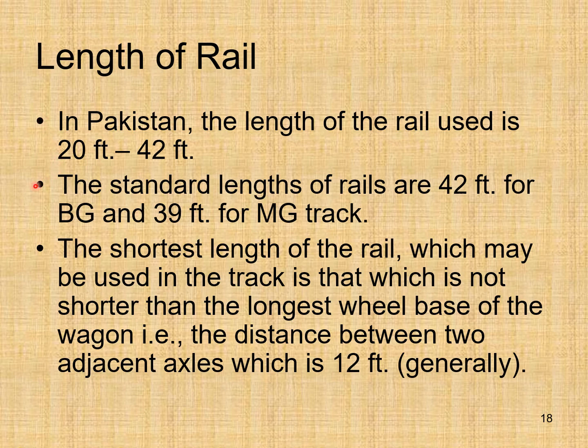The standard lengths of rails are 42 feet for broad gauge and 39 feet for meter gauge track. The shortest length of rail which may be used in the track is one that is not shorter than the longest wheel base of the wagon. The distance between two adjacent axles — which is 12 feet — is basically the wheel base.